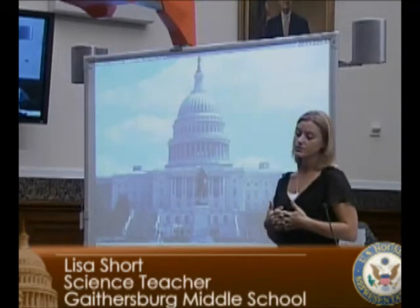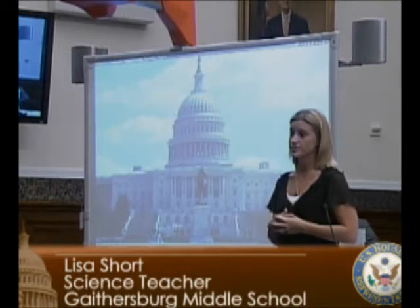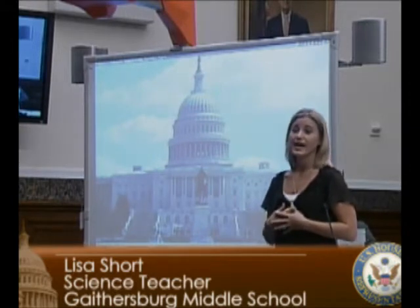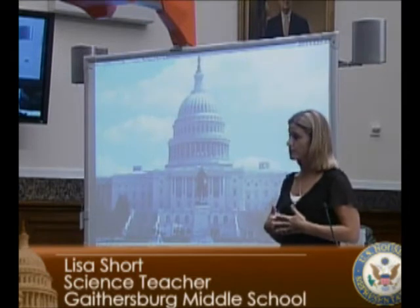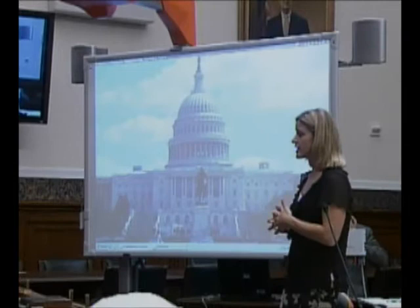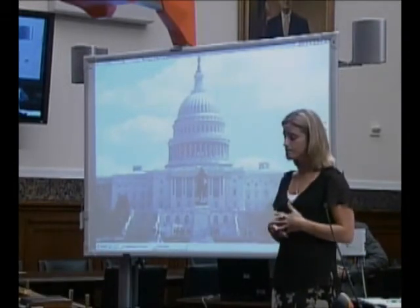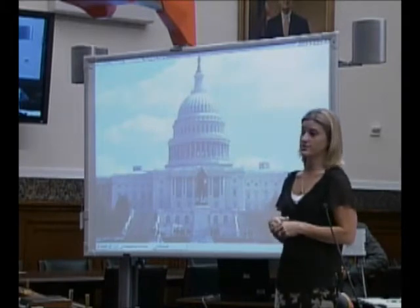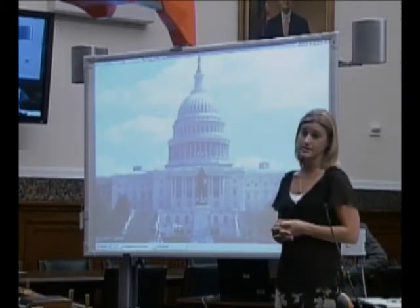I'm honored to stand here to demonstrate how technology has transformed the educational experiences of my students and how it's drastically improved my ability to teach students with various learning styles and needs. I am currently teaching 8th grade science at Gaithersburg Middle School in Montgomery County, Maryland. My middle school has a very diverse population of students and we're considered to be a highest needs school.